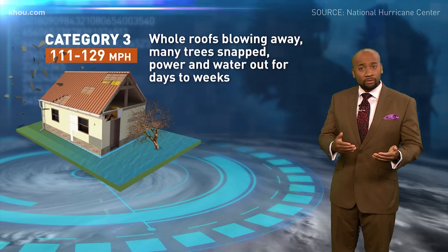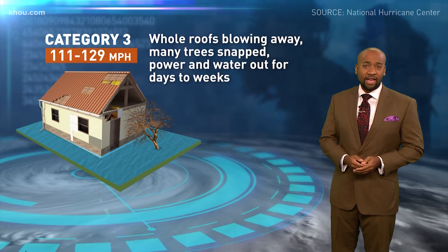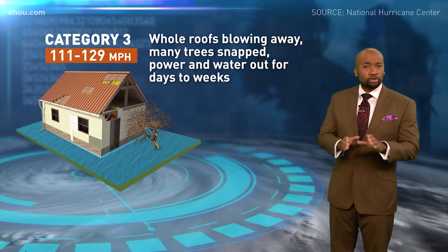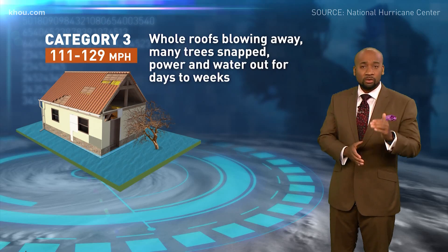When we see a storm upgraded to a Cat 3, that means we have a major hurricane on our hands. Winds will be 111 to 129 miles per hour. We can see whole roofs blown away, trees snapped, and power and water outages for days, if not weeks.